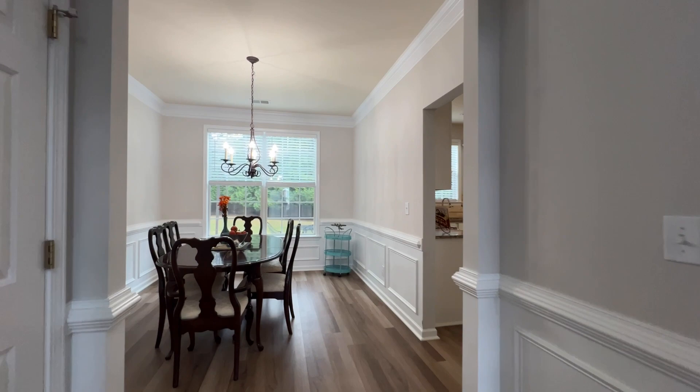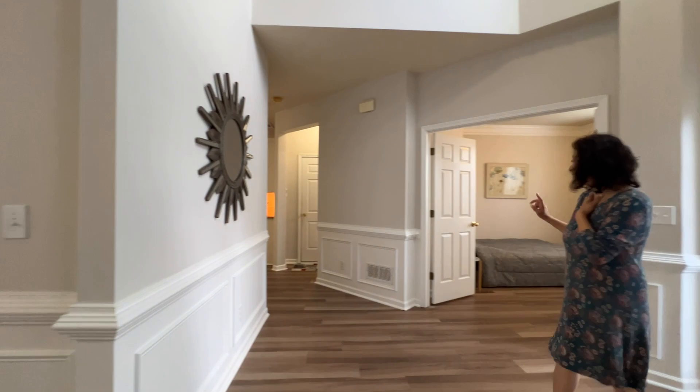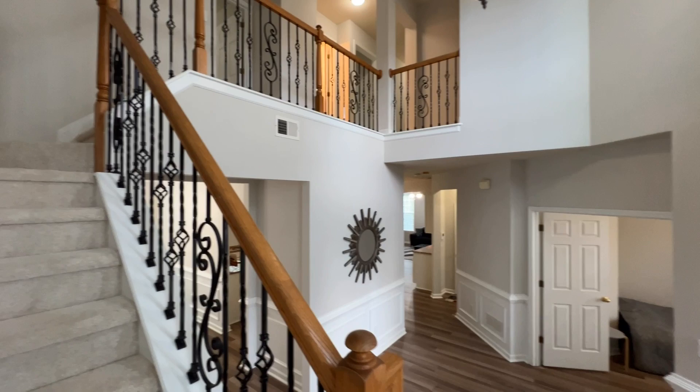New flooring shows off this gorgeous formal dining room with wainscoting that continues on into a gorgeous foyer. And there's a flex room here — you can use it as a bedroom, you can use it as an office. Plenty of space for you to play.